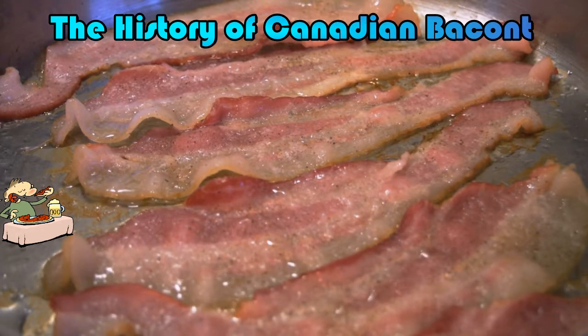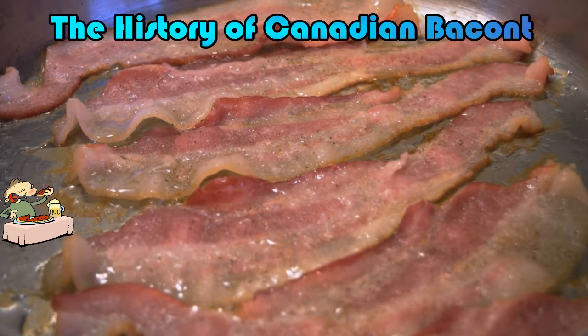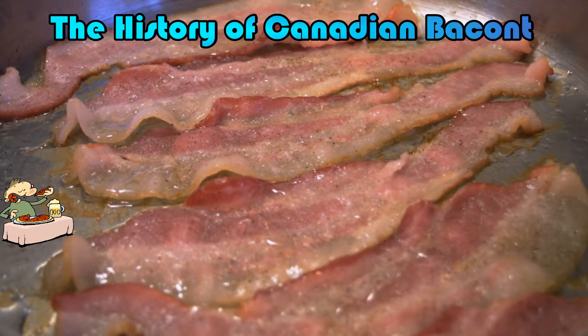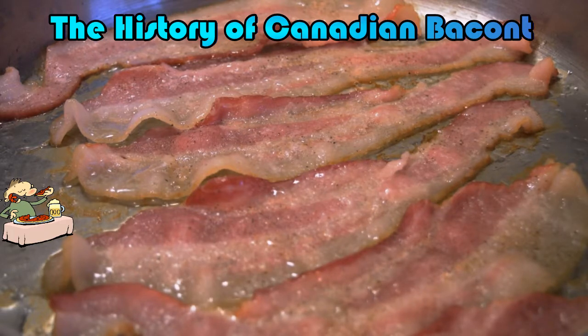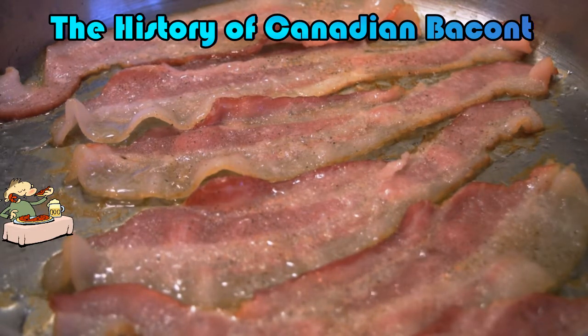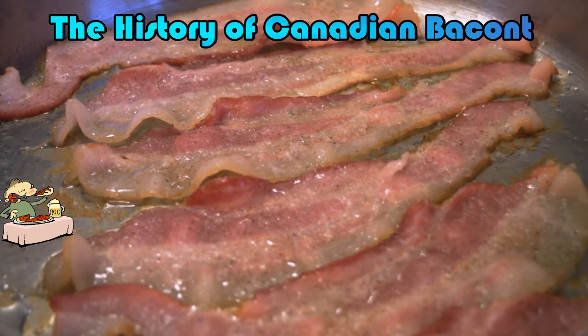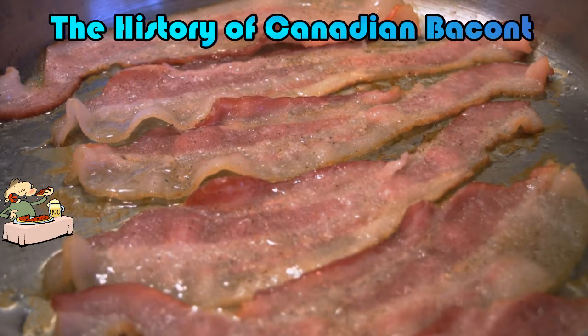Why is it called Canadian bacon? Canadian bacon probably got that name because in the mid-1800s there was a shortage of pork in the United Kingdom, and they imported the meat from Canada. They would cure the back meat in a special brine, which the Canadians called peameal bacon, because they would roll it in ground yellow split peas to help preserve it. The English smoked it instead, and this new concoction was referred to as Canadian bacon. The Americans liked it and brought it back to the States.